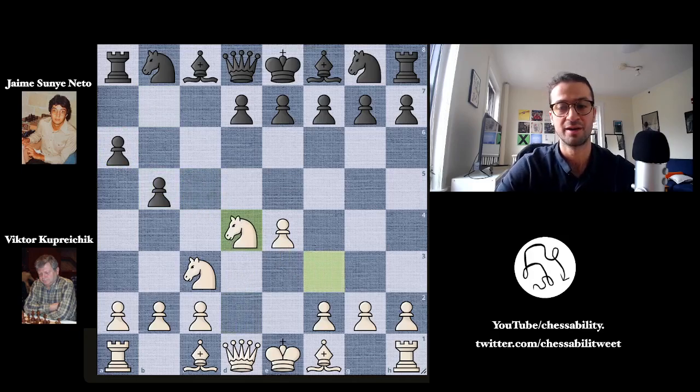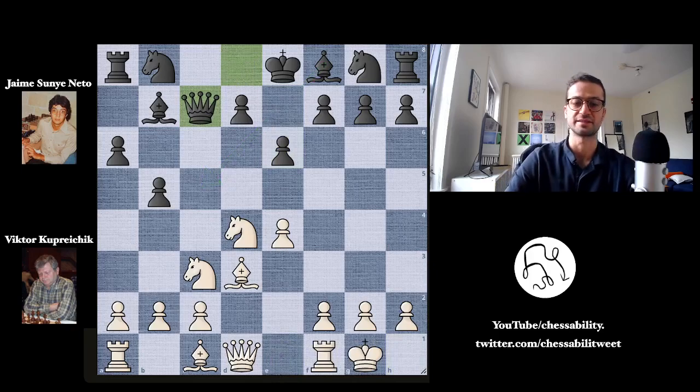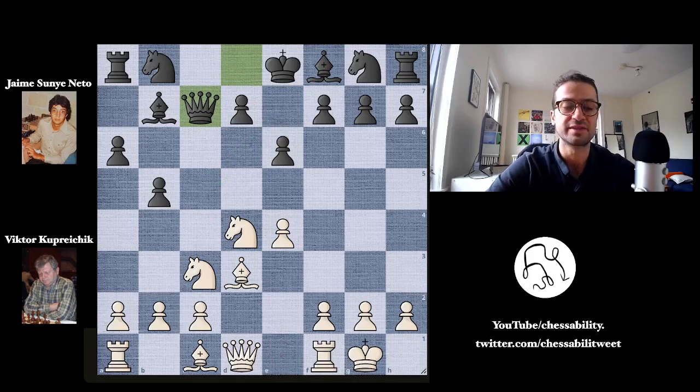C takes on d4, knight takes on d4, and bishop to b7 — fianchettoing the light-squared bishop and attacking the pawn on e4, which is defended for the moment. We have bishop to d3, adding some more defense to the pawn, and now e6, opening up a path for the dark-squared bishop. Viktor castles kingside, and now queen to c7. Because of these three pawn moves that Nito made in the opening, Nito has only a bishop and a queen developed, whereas Viktor has three pieces developed and has castled kingside already, while Nito's king is stuck on e8.